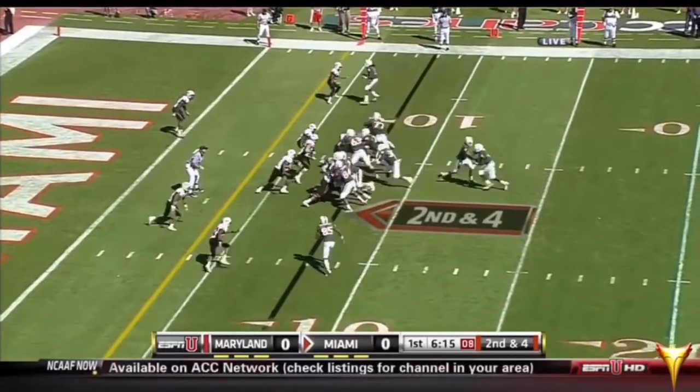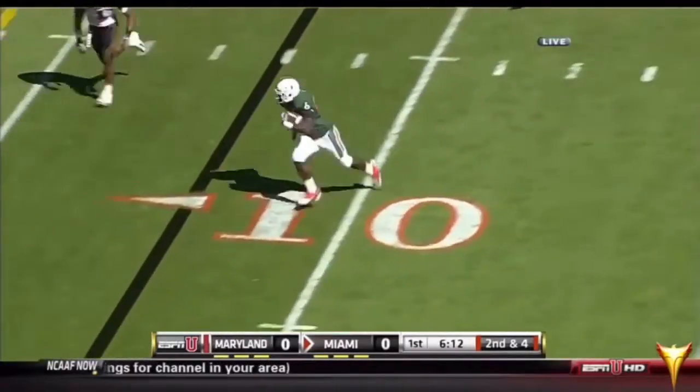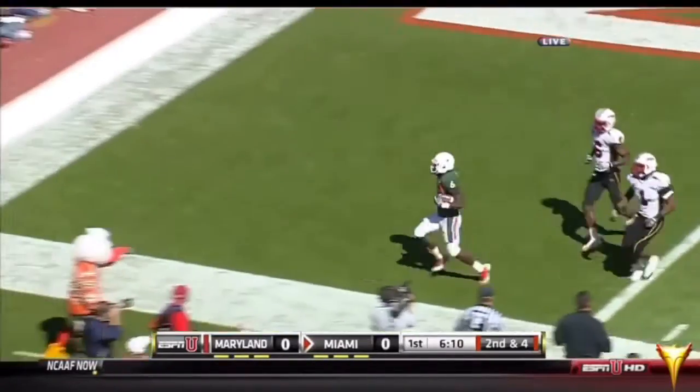This is second down and four. Off the edge — Lamar Miller's got it. Touchdown, Canes.